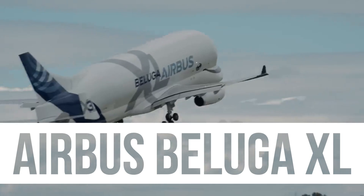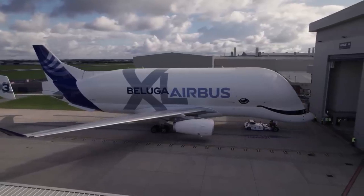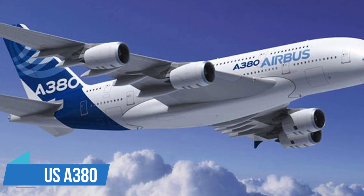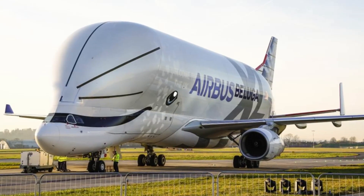Inside the Airbus Beluga XL — a tour of the world's strangest-looking cargo plane. With the departure of the Boeing 747 and Airbus A380, the spotlight has now turned to the Beluga XL, the world's strangest-looking airplane.